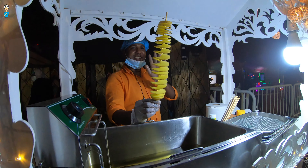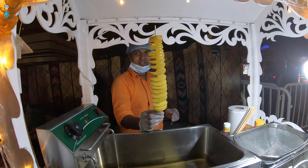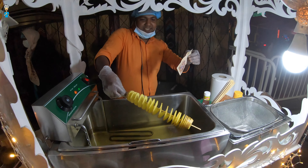It's going to be delicious! How much for one of these? Great, and you're going to fry it for me? Nice! Never had one of these, let's try it! Let's see how it's going!